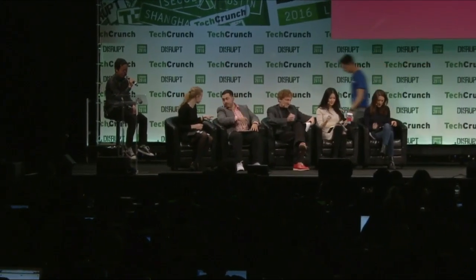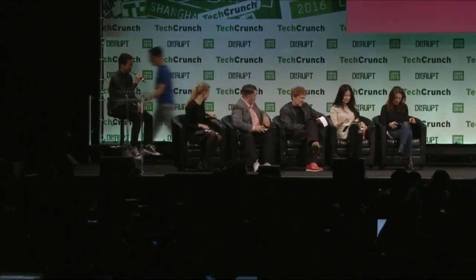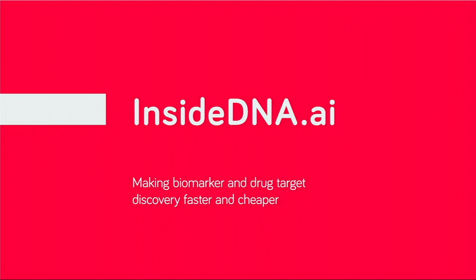All right, let us bring out our second company. That company is InsideDNA. Presenting for InsideDNA, our CEO Andrei Kamilevsky, and Chief Science Officer Anna Kostakova.